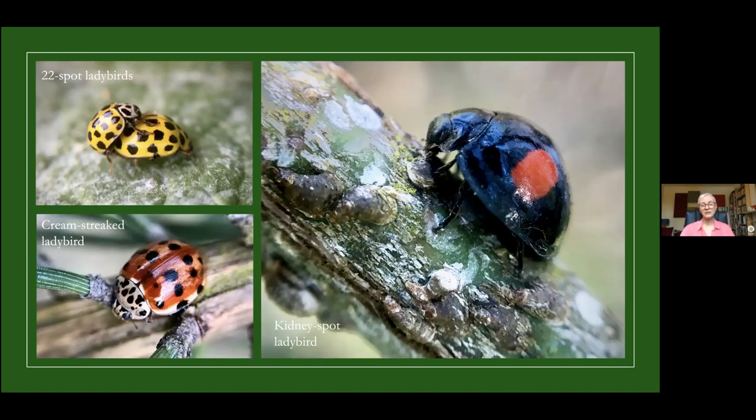The yellow 22-spot ladybirds in the top left are feeding on powdery mildew — that's what they eat; they're non-predatory. In summer, if you see large hogweed leaves turned white by powdery mildew, it's always worth lifting them carefully and looking underneath for these beautiful little ladybirds, only three to four millimetres long. The kidney-spot ladybird on the right is sitting on a spindle branch feeding on scale insects.